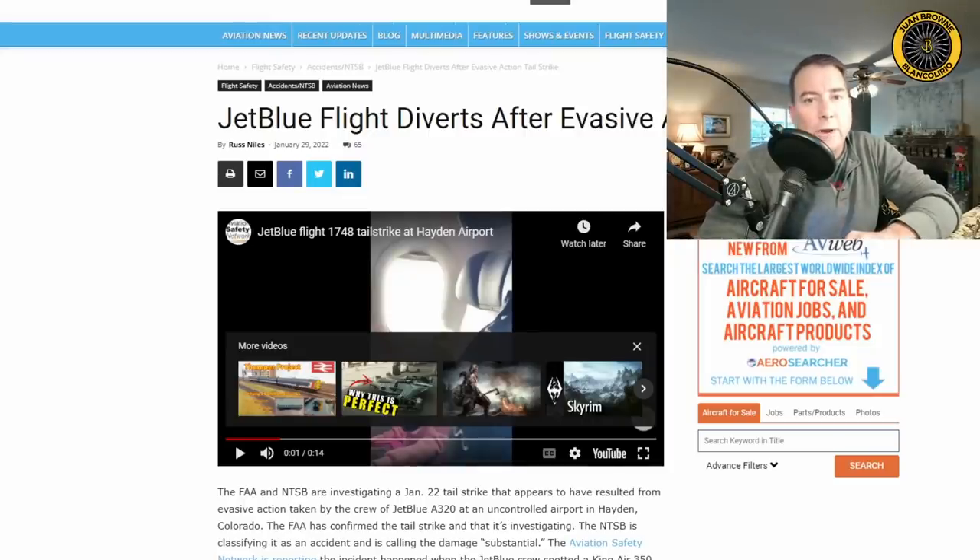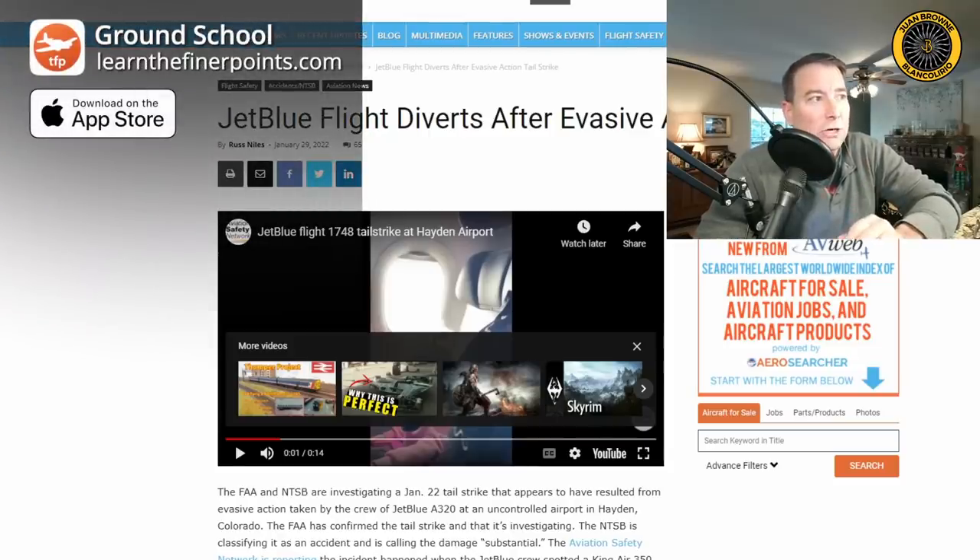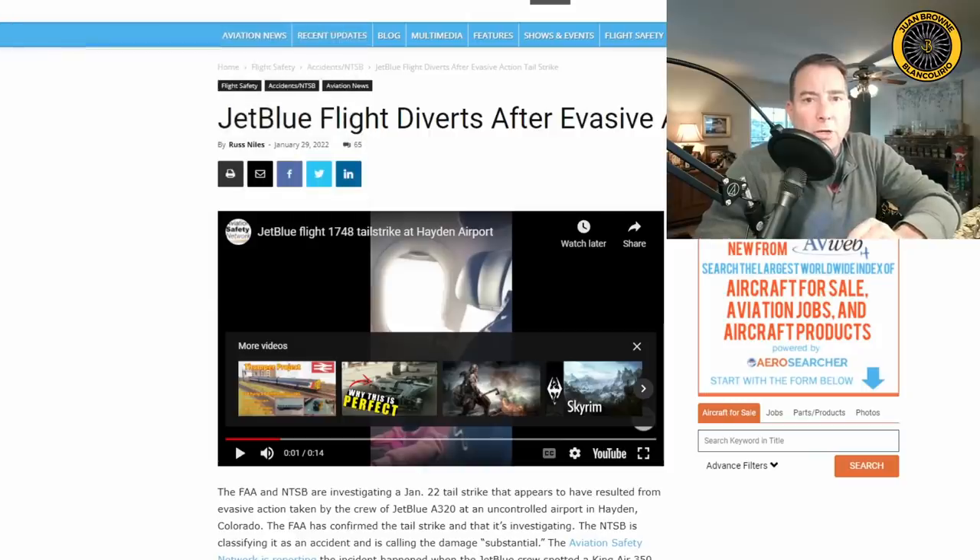It's Thursday, the 3rd of February. My name is Juan Brown. You're watching the Blanco Lirio channel. In between London runs here on the 777, a couple of tail strikes have made the aviation news recently. Let's take a closer look.